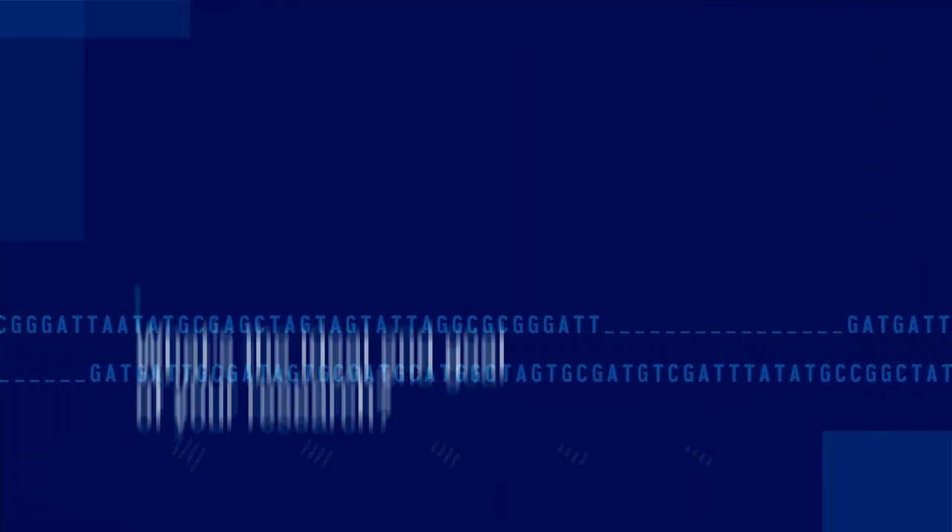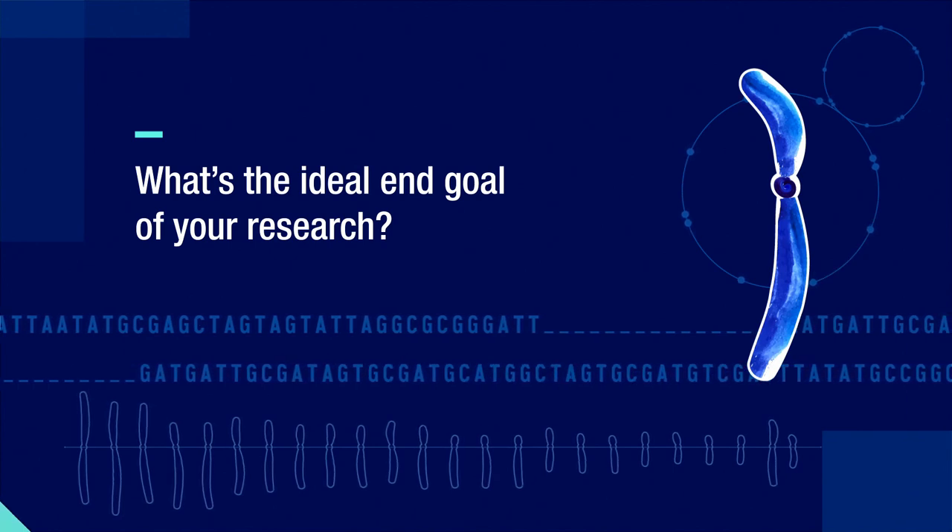If we take it to the extreme, the ideal end goal is that we'll have everyone's genome perfectly completed in both of the haplotypes for each diploid genome. That's the ultimate goal of my lab. The sequencing technology and assembly methods we're developing aim to reach a point where, given a human sample, the output is a perfect genome for both haplotypes.